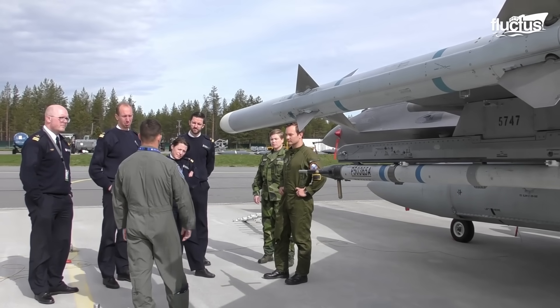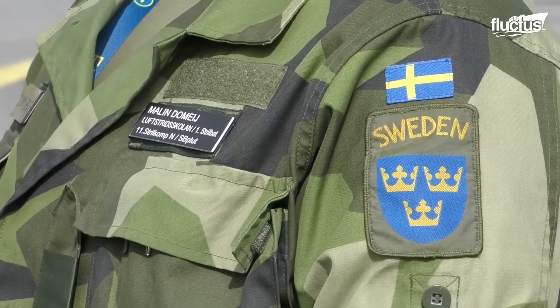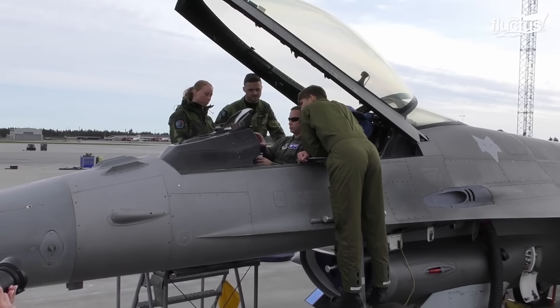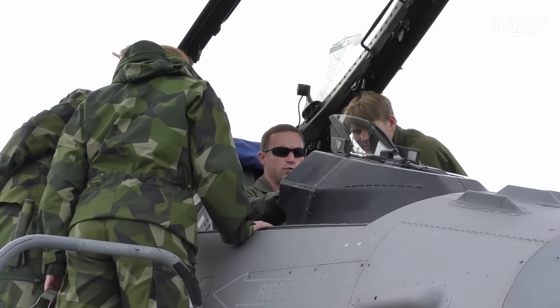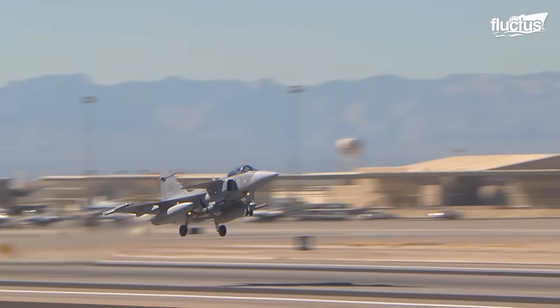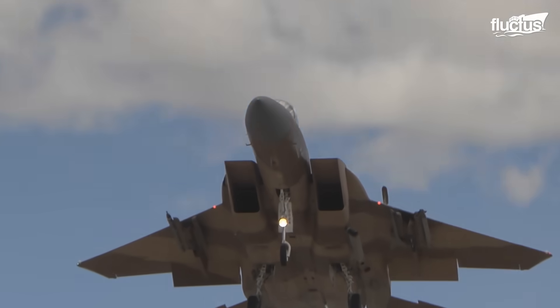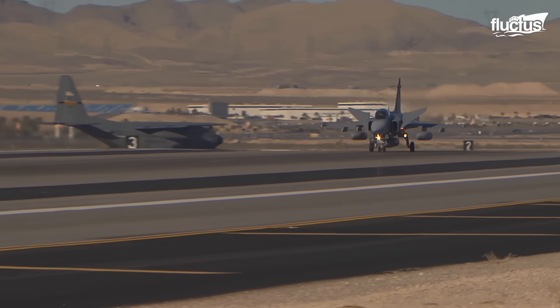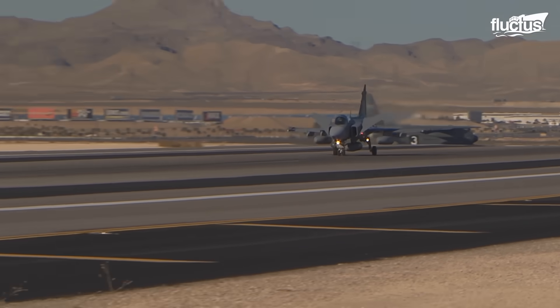The Swedish military has had a long history of excellence, including the country's Air Force. And though it was not a direct Cold War participant, the government had an apparent interest in maintaining a strong defense throughout the 60s, 70s, and 80s.